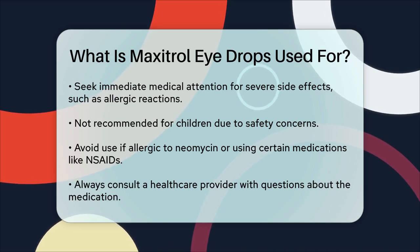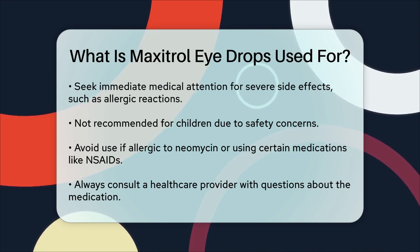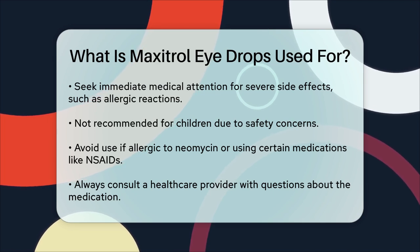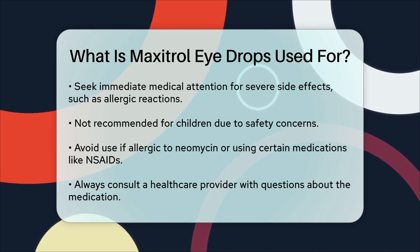In summary, Maxitrol eye drops are a powerful tool for treating bacterial eye infections and reducing inflammation. By understanding how they work and following your doctor's instructions, you can effectively manage your eye health and recover from infections. Always consult your healthcare provider if you have any questions or concerns about using this medication.